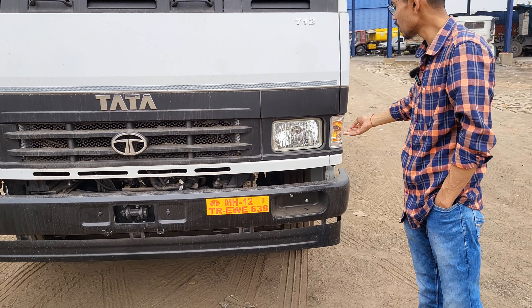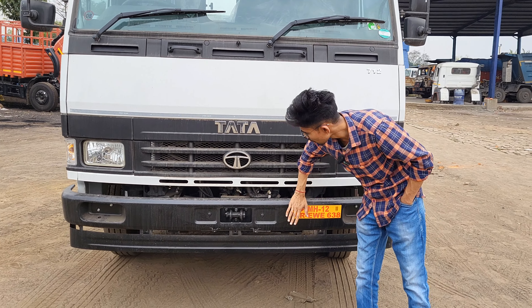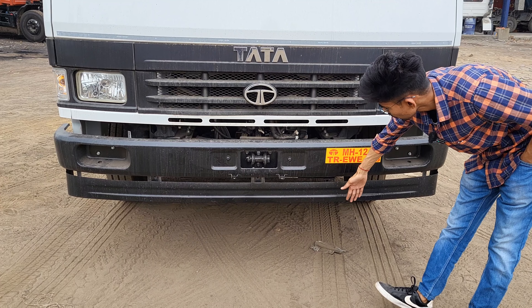Hello friends, how are you? My name is Sonu. So today I am going to take a new video. As you can see, it is a Tata LPT 712 BA6 Phase 2, 2014 model.